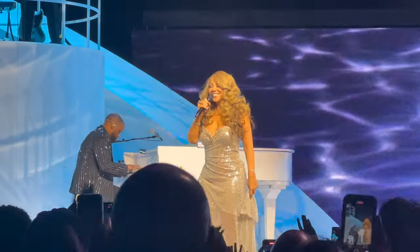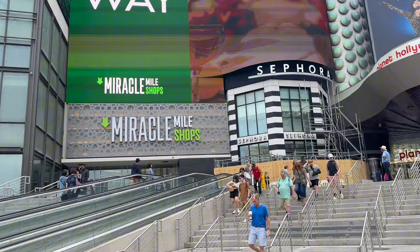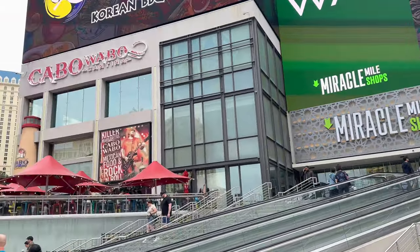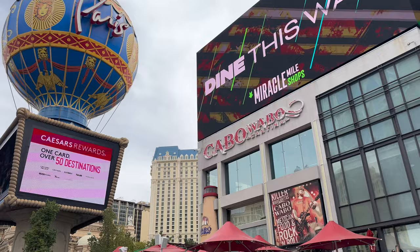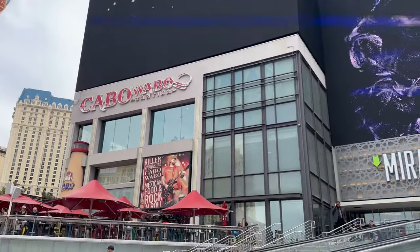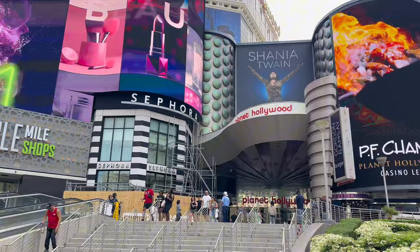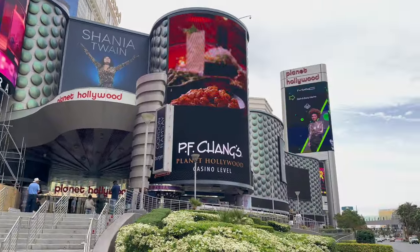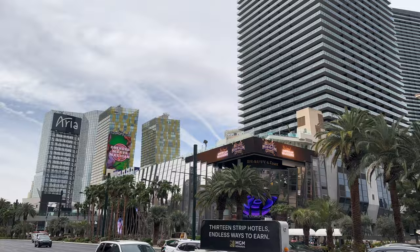So while visiting Vegas to see Mariah Carey's residency, we were staying at the Planet Hollywood, which is located pretty much directly in the center of the strip. It's right next to the Paris, and the Miracle Mile Shops are also part of the Planet Hollywood. Of all the times we've been to Vegas we've never stayed here, so I was excited to try it. It's also right across from the Cosmopolitan and the Bellagio, and down the street from the Aria.